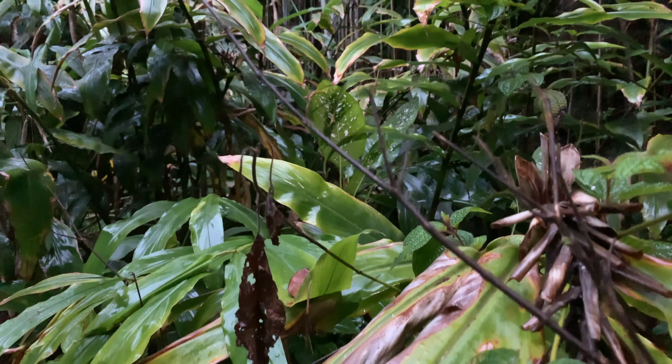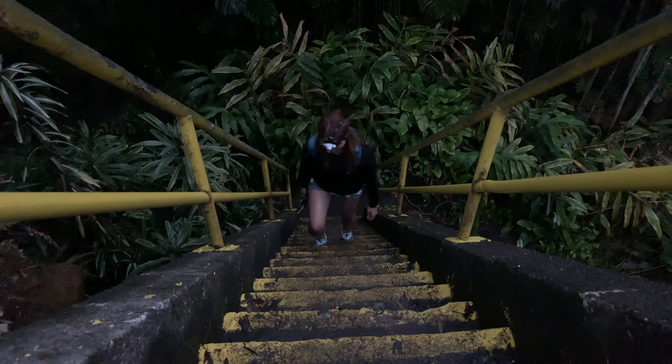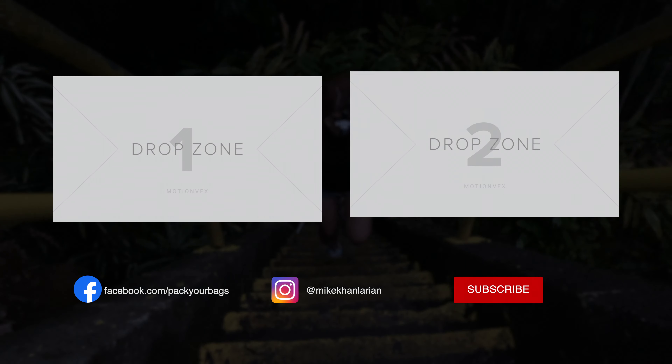Let me know your favorite spot on the Big Island in the comments below. Hit that subscribe button and I'll catch you on the next one. Peace.